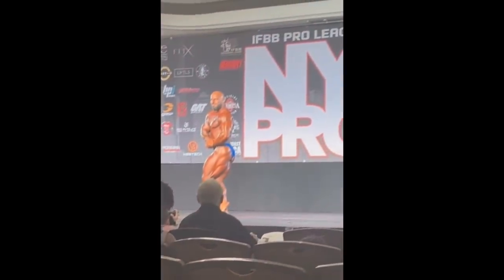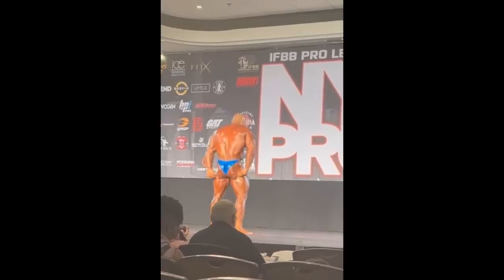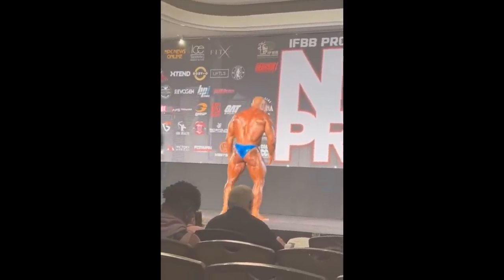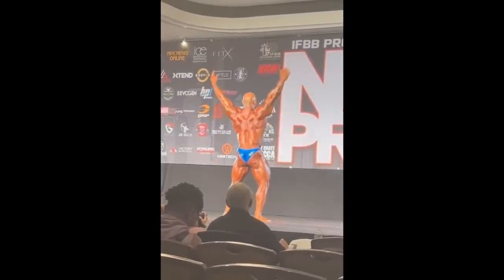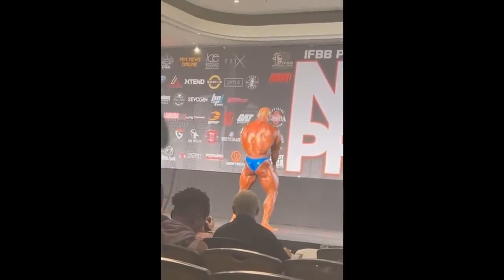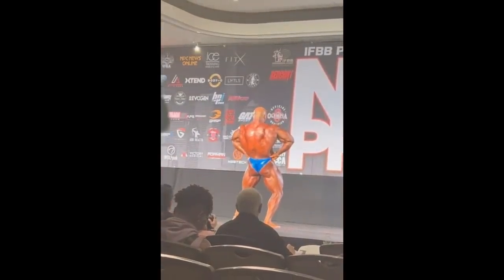I like Nate Spear, I like his physique. I think he has the tools to become one of the top pros — maybe this year, maybe next year, maybe in a few years. He has all the tools and the mindset. I listened to him on a podcast with his coach Andrew Barry, and I love the way these guys approach bodybuilding. With time, if everything goes well and when the judges actually notice Nate Spear, I believe he has the tools to become one of the top guys.